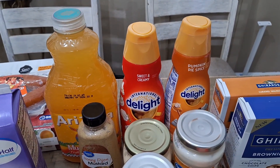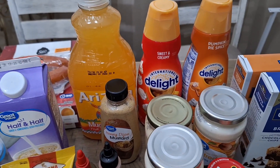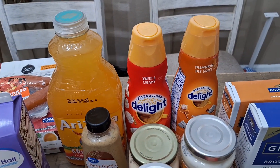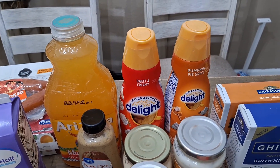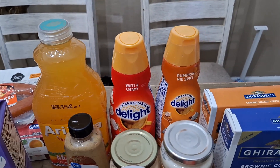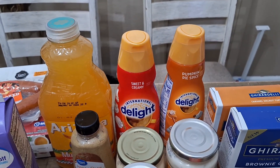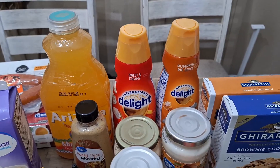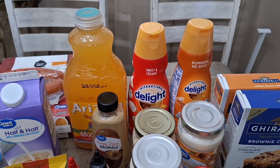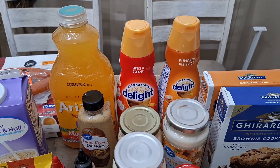The dijon mustard was two dollars. We also have some creamer — buy one get one free from Publix, the sweet and creamy kind, really good. And I picked up pumpkin pie spice because y'all know fall is coming and I love fall — I'm a fall girl. I love coffee so I had to pick that up.